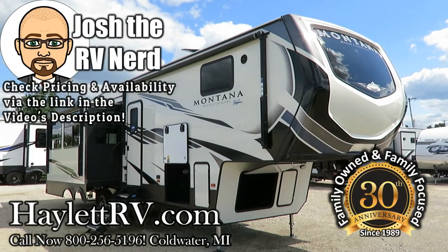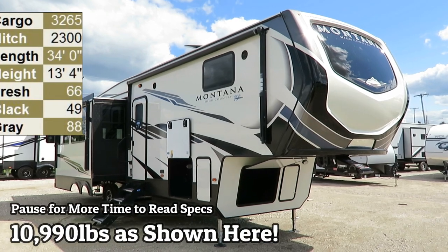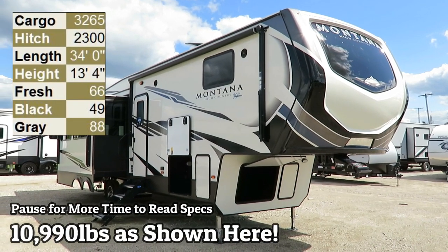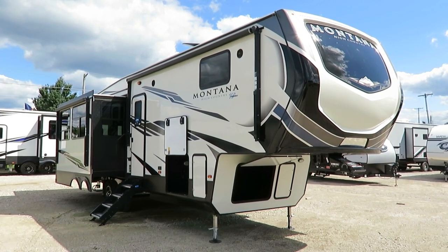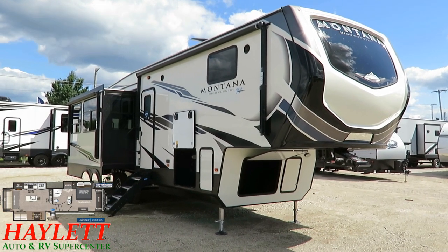Tipping the scales just under 11,000 pounds, the 294 or 295 — depending on which fridge we're looking at — Montana, here at Haylitt RV of Coldwater, Michigan, is a couple things. It is, first of all, the smallest of the entire Montana family.